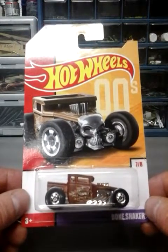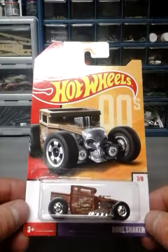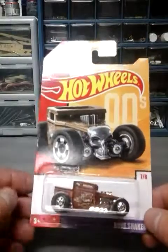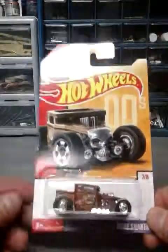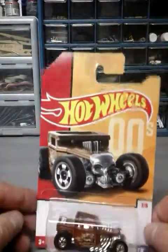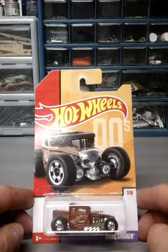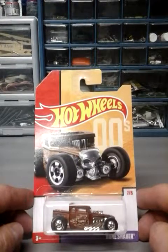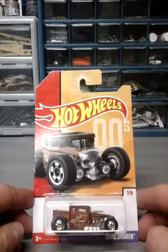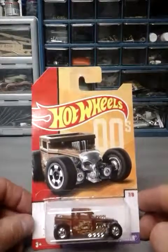The last one I found at Target is the Bone Shaker. I probably could have grabbed all four that were there but I didn't. For some reason, Bone Shakers are always going for some ridiculous price online, which I don't understand — they're not worth a million dollars, I paid $1.29 for them. That's it! Thank you for watching. If you want to subscribe, great; if not, that's fine too. I'll go out and do some more hunting and post another video when I find more. Thank you very much, bye!